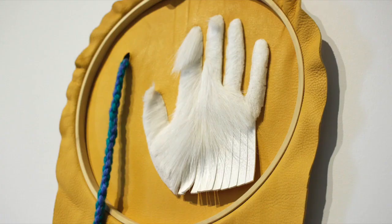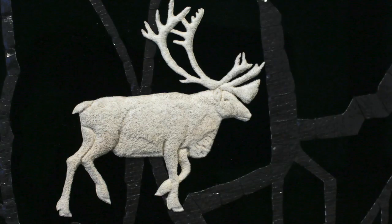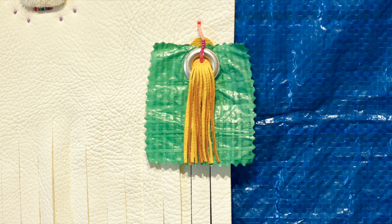The artist we're looking at today is Amy Malbouf, who is a Métis visual artist from Rich Lake, Alberta. Her work explores Métis cultural identity and the importance of the natural environment, which is a very important value in Métis culture. She uses traditional techniques such as beading and caribou hair tufting, and also combines these with modern materials such as plastic and cardboard.